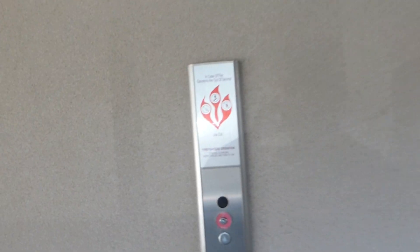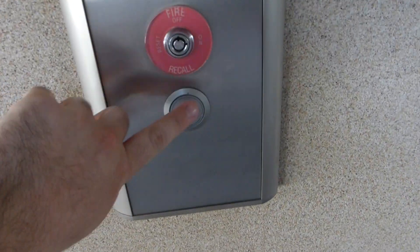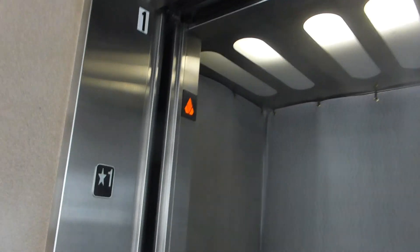Here we come to the elevators at the Welcome Center Parking Garage in Baton Rouge, Louisiana. And they're Kone elevators.